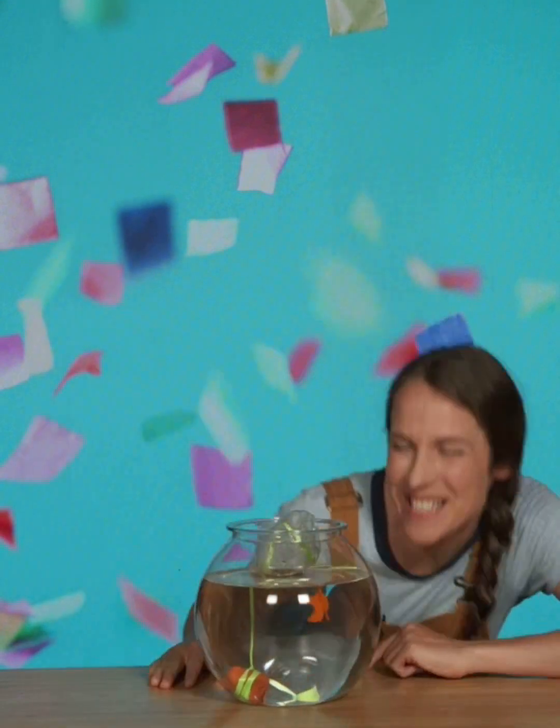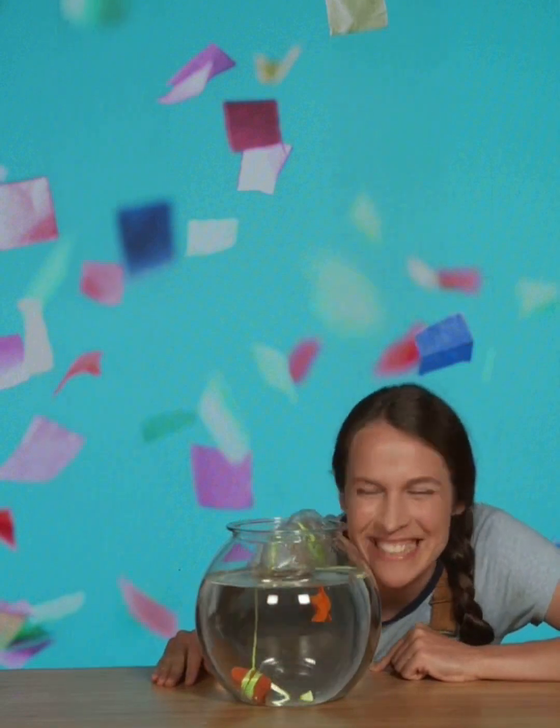Look at this water bottle floating in the tank! It's like an underwater balloon for an underwater birthday party for my underwater best friend, my goldfish Goldie! Goldie is turning one day old today! They grow up so fast!